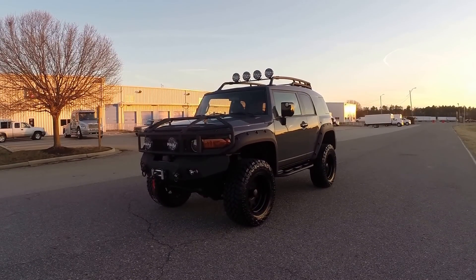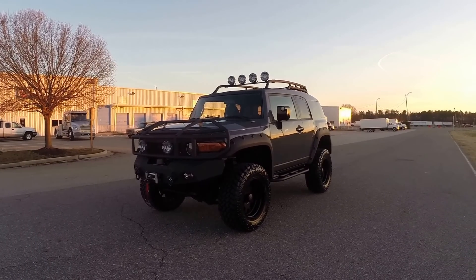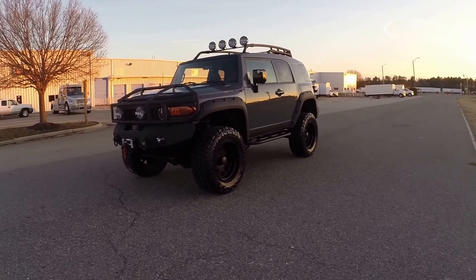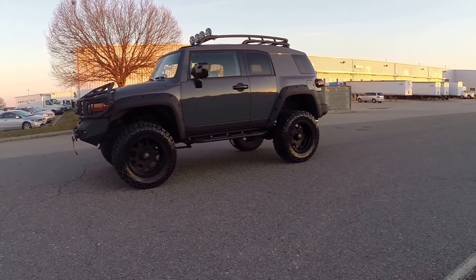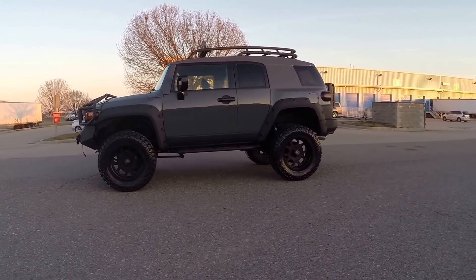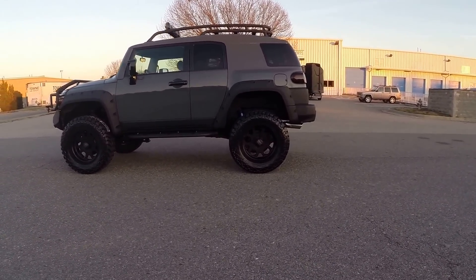Custom paint, custom Fabtech lift, new wheels, tires, supercharger — the list goes on and on. I'll do a general walk-around of the vehicle. It's a 2007 with 53,000 or 54,000 miles. The exact mileage will be shown in the cluster and on our website and on eBay. This thing is absolutely gorgeous, in phenomenal condition.